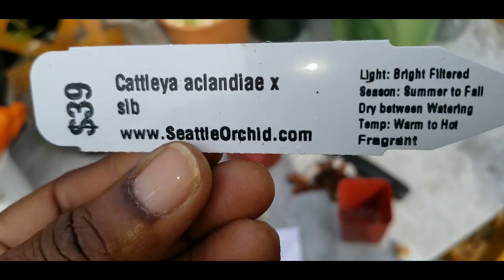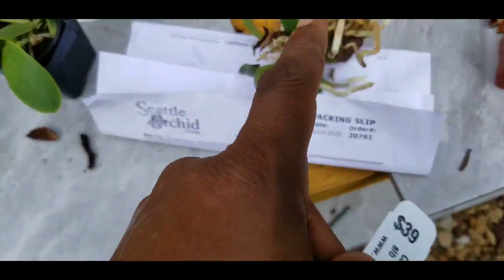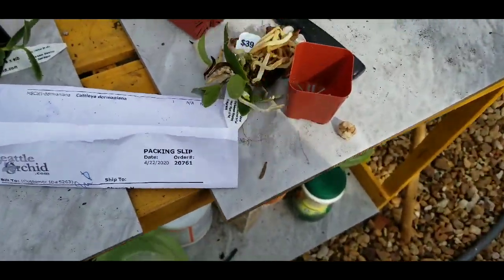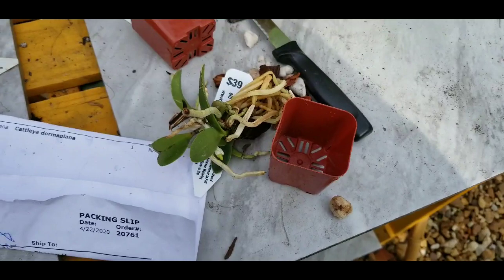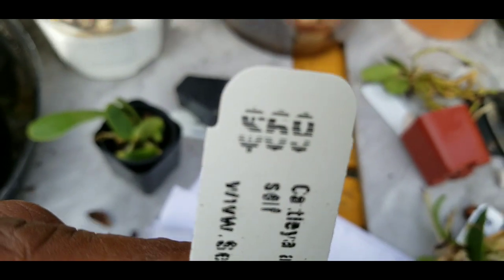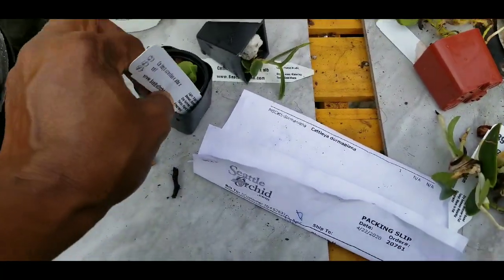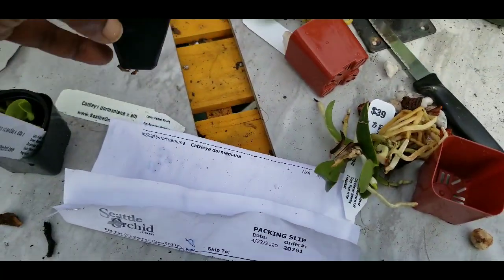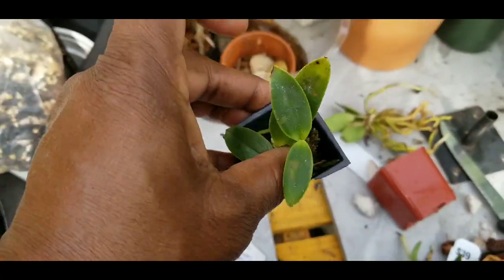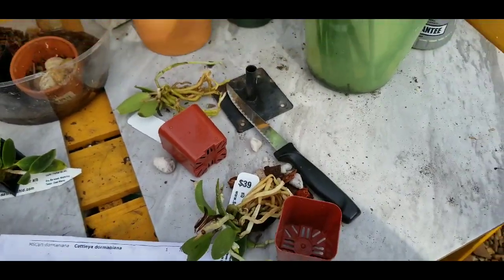This one on the invoice is said to be established and they want 39 dollars for it — are they crazy? No wonder they're going under. And this one has a tag on it for 69 dollars, for something no bigger than my finger. Come on, Seattle, you can do better than that. This is a plug — a true definition of a plug — but established? I don't think so.